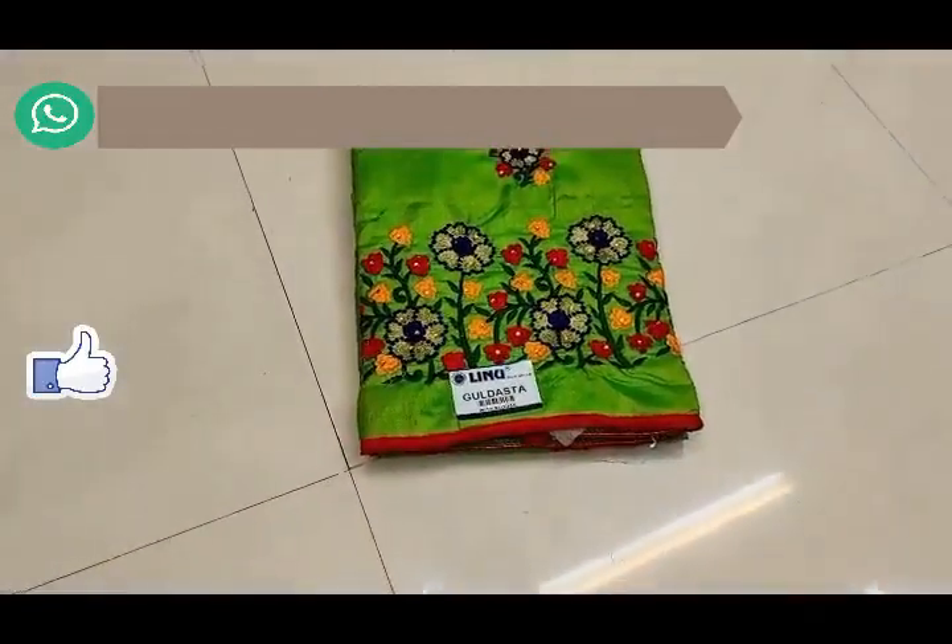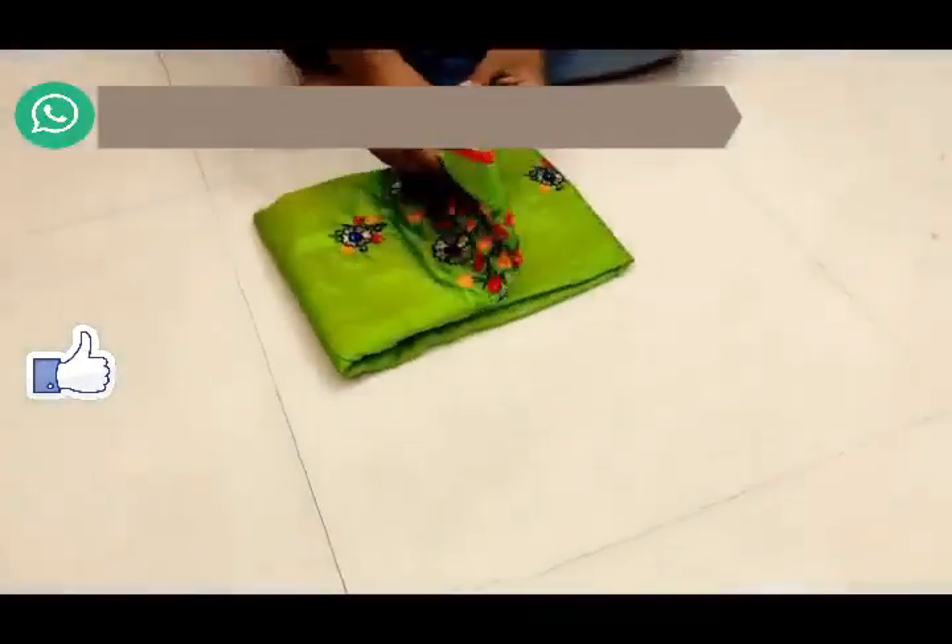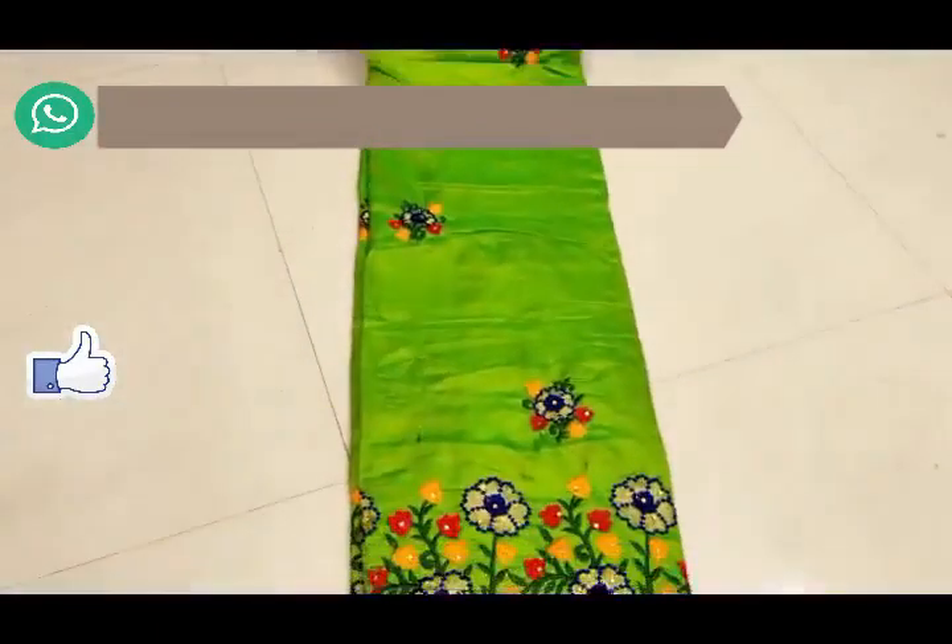This is the designer work part 2 — daily wear cotton, and it is available at very reasonable prices.